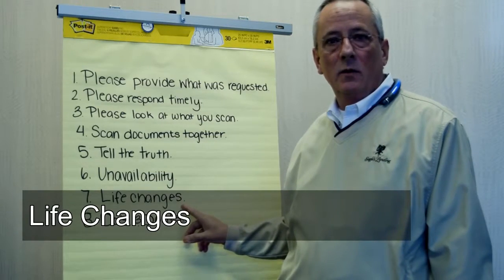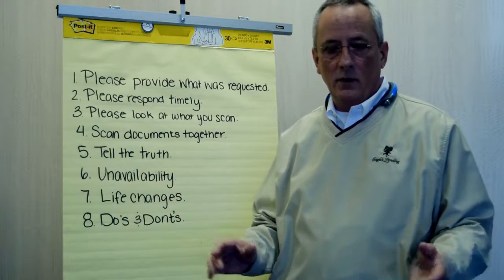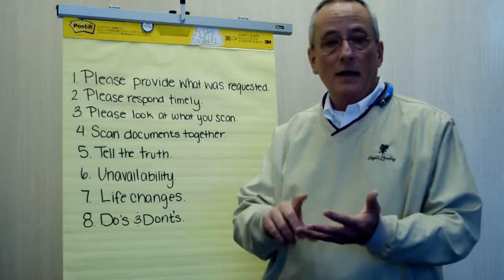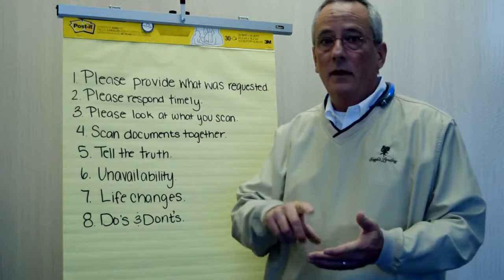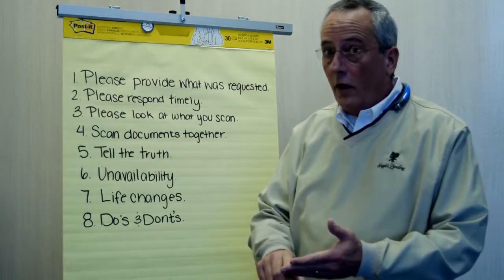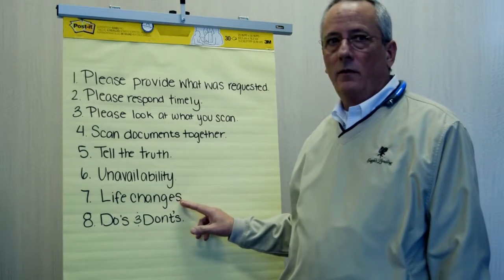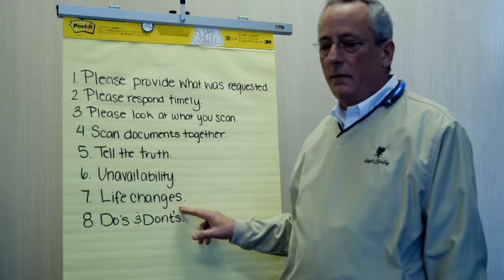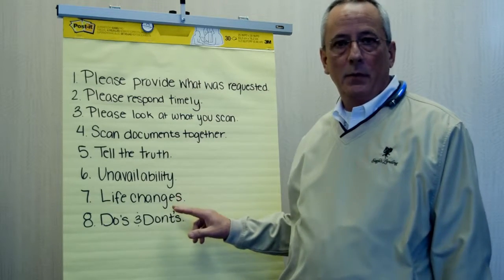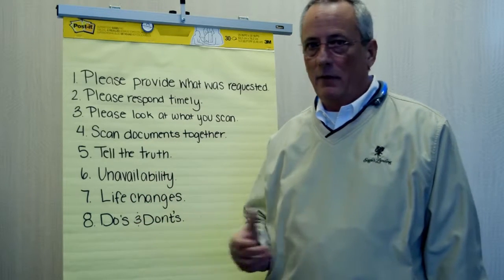Life changes. If there's anything going on in your life that you even think might remotely affect your home loan — like a job change, getting married, getting divorced, buying a car, anything like that — tell us up front. Then we can advise you and be prepared before it gets to the underwriter, where it becomes a real problem that we can't get around.